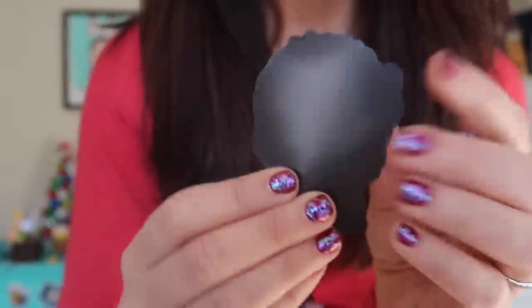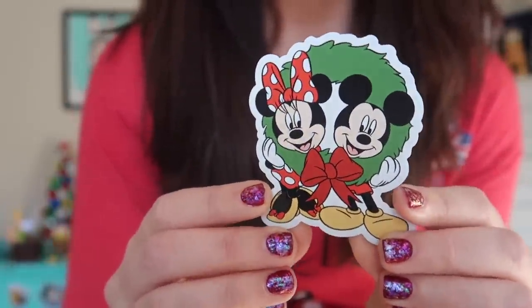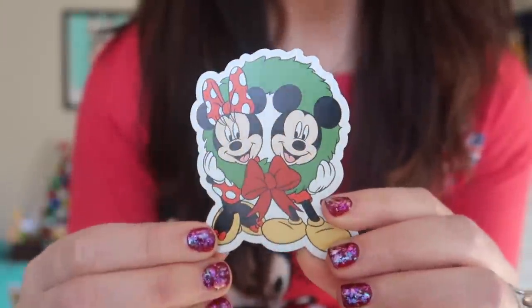And finally in this little packet we have a magnet. It's Mickey and Minnie inside of a wreath. I'm going to stick this on my filing cabinet right now for the holidays — you can see it back there next to my Mickey Mouse pass holder magnet. I love stickers obviously, and Bibbidi-Bobbidi Boxes comes up with some great ones. So thank you, BBB, for that.